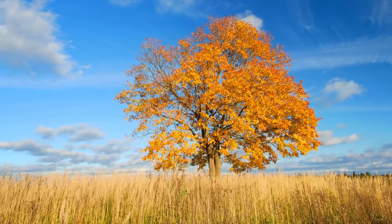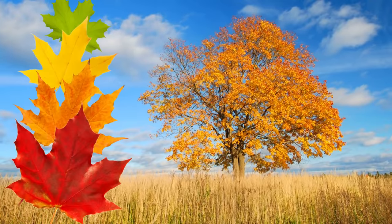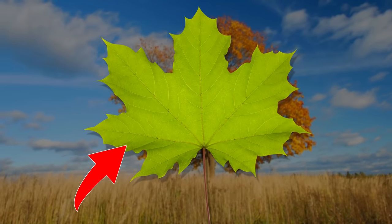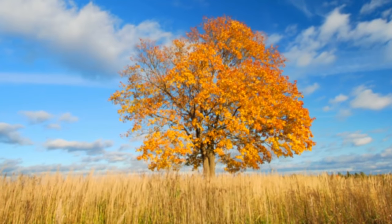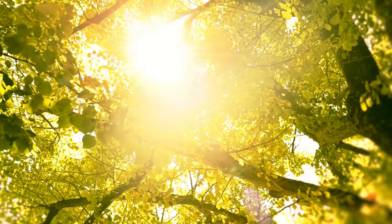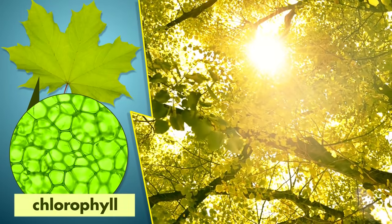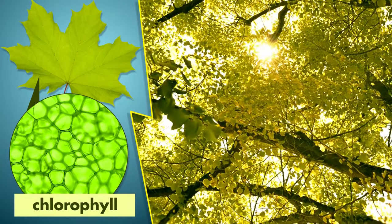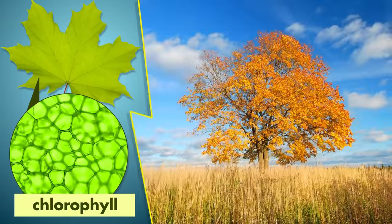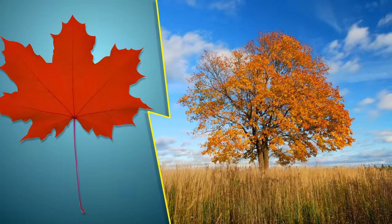Autumn is also the season when the leaves on many trees change from green to bright yellows, oranges, or reds. Leaves that change color are usually broad and flat. Why do these leaves change colors? In the spring and summer, the weather is warm and the sun is bright, so leaves make lots of chlorophyll. Chlorophyll is green. Leaves have other colors inside, but the green chlorophyll blocks out the other colors so we don't see them. In Autumn, leaves stop making chlorophyll, and then the other beautiful colors inside the leaves show through.